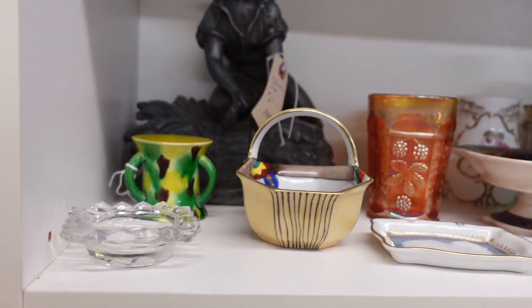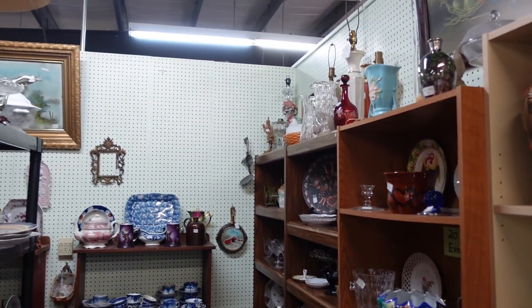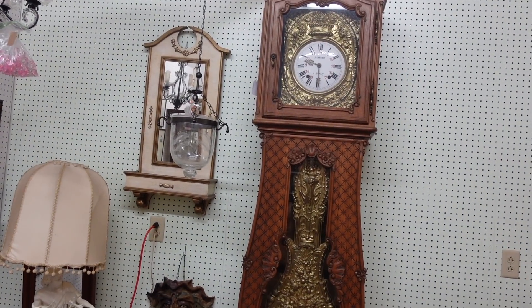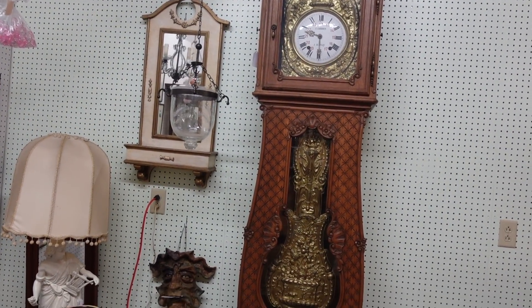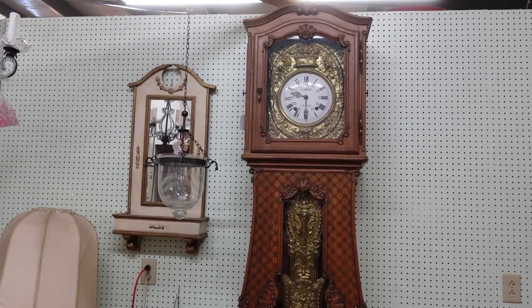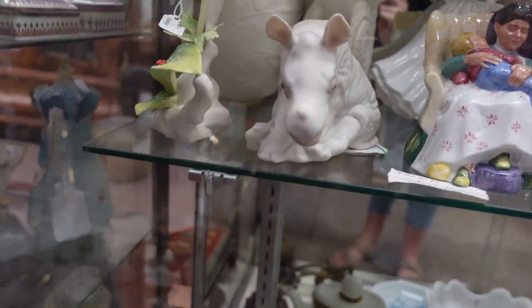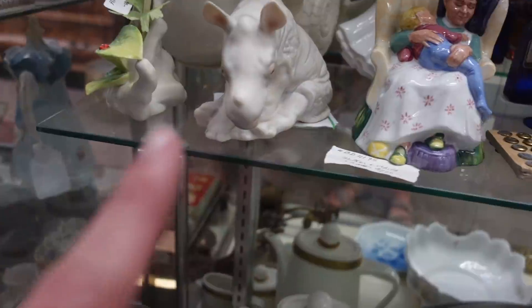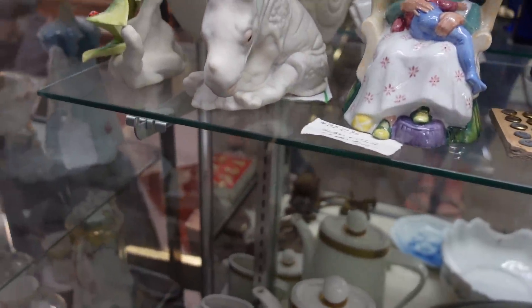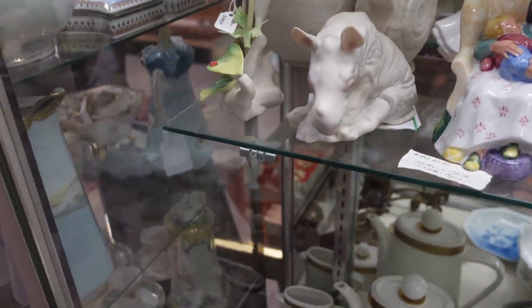This was a really nice clock I just wanted to show you guys because I thought it was very ornate and very beautiful and it was worth showing you. Now this rhino — I'm not sure if this is a Franklin Mint piece or who makes it, but it was just a little baby rhino and it was absolutely adorable. I'm not even sure what the price was; I just decided to film it because it was cute.